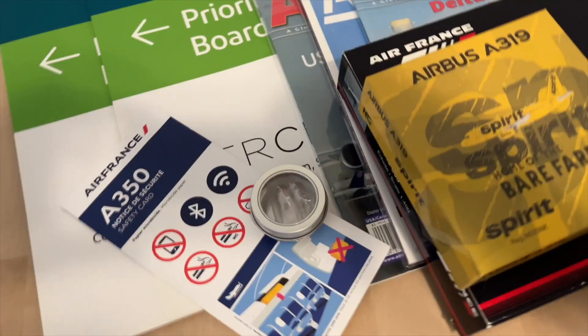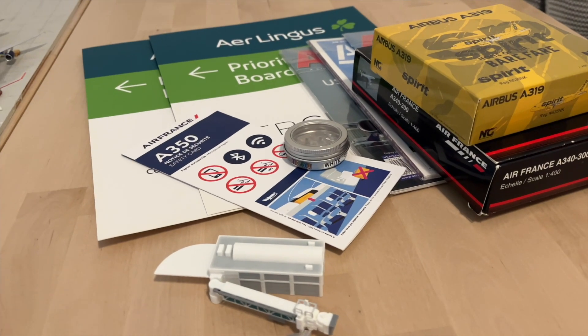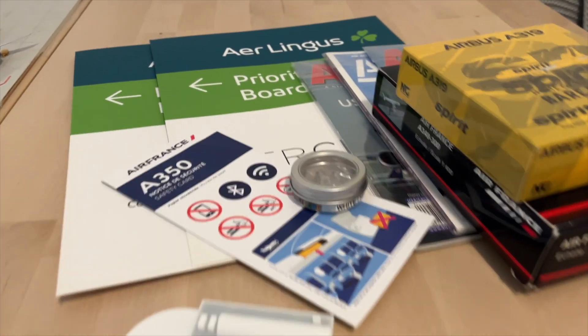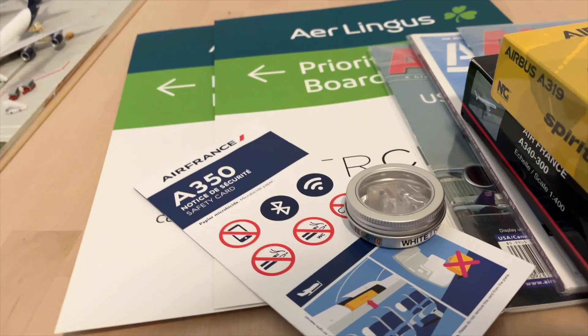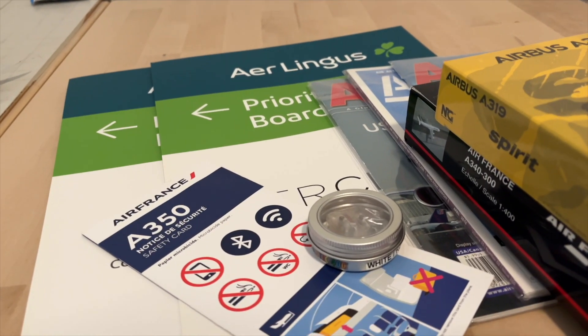Hello everybody and welcome back to another video. Today I just came back from the New York Airlines Show and I got a couple of things, so let's start with the cheapest stuff and then go to the most expensive things that I got.